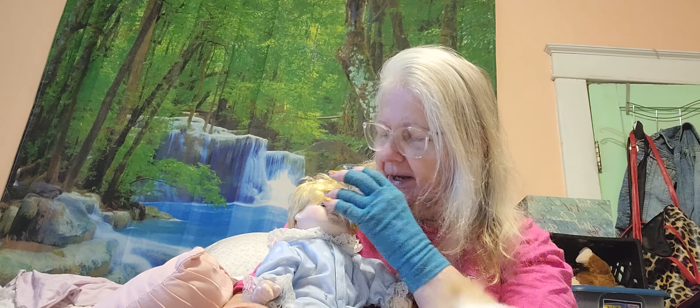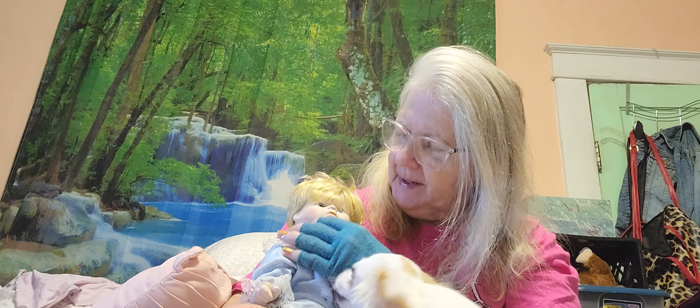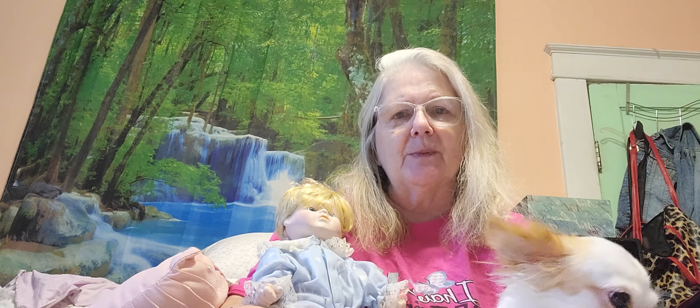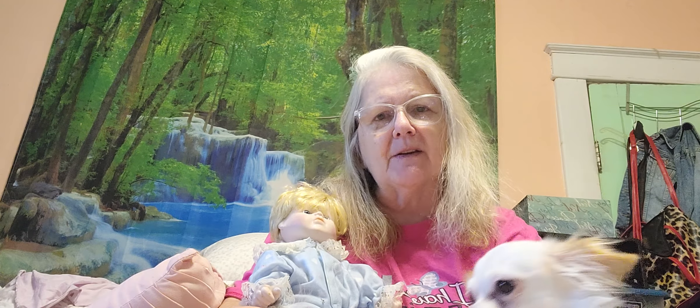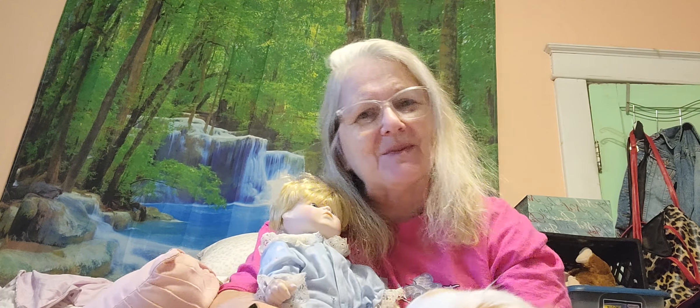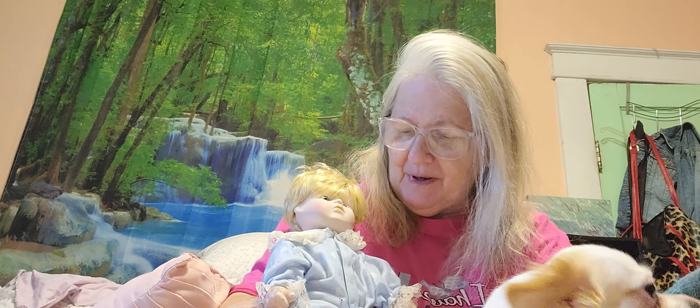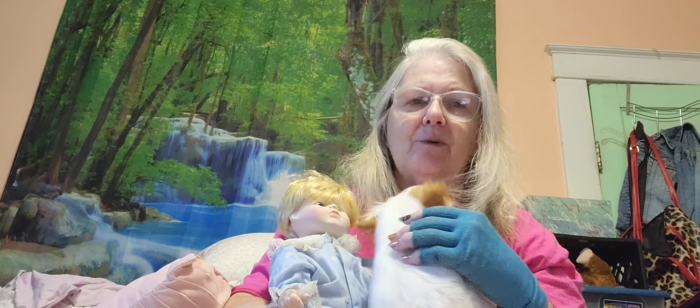He's got a blonde wig, and he's actually pretty cute, I think. We decided that he was going to be a keeper because, well, we liked him. And that does happen sometimes. We named him Jeffrey, and I don't know what else to say about him. He's a pretty cute little doll.